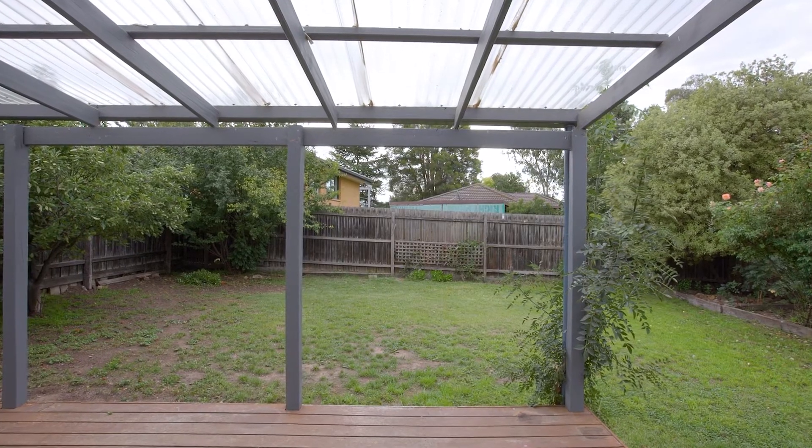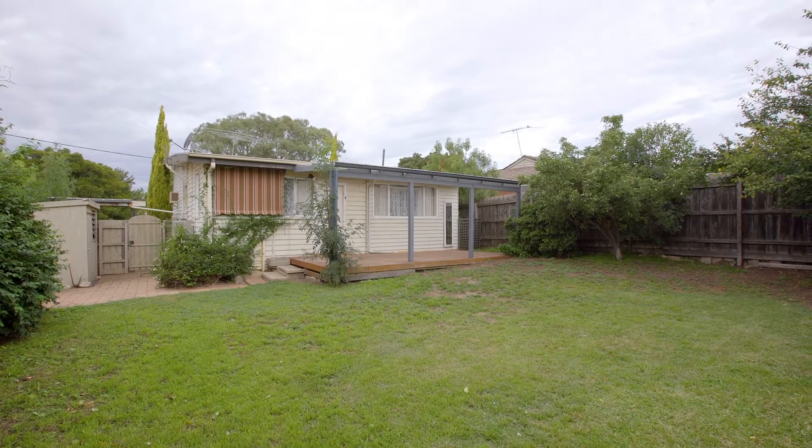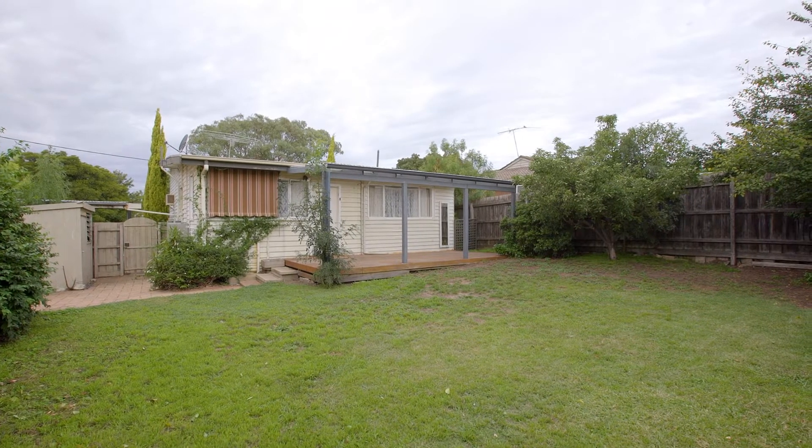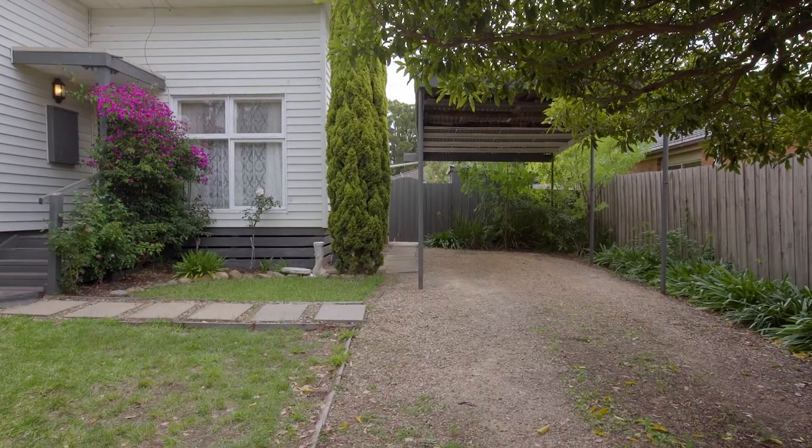You have fantastic privacy with the hedge fence and get all the benefit of the whole allotment of land. You also have great off-street car parking, as well as a single carport, garden shedding, and so much more.